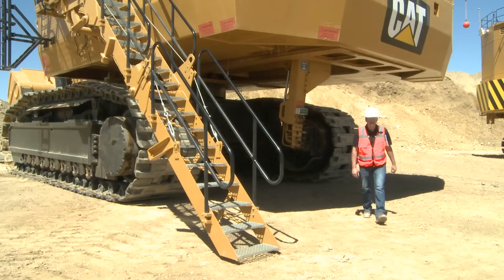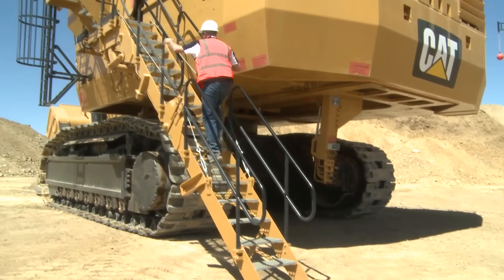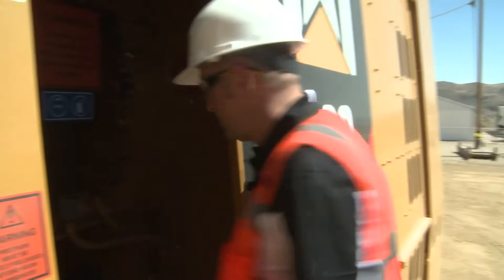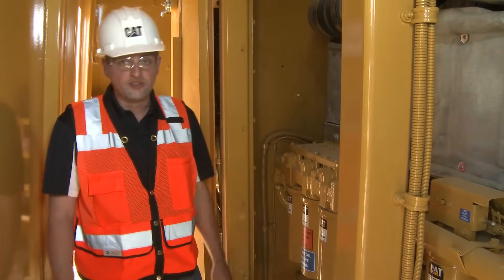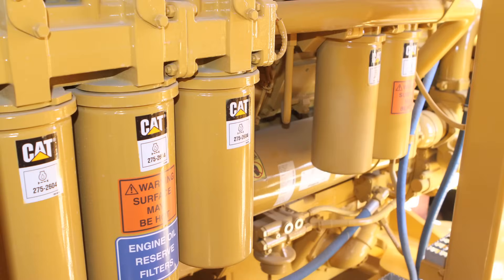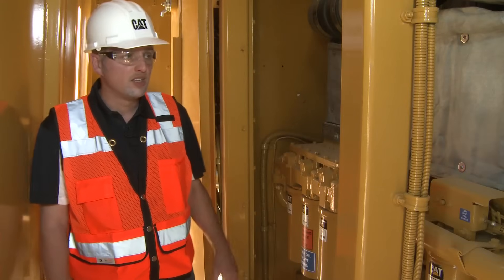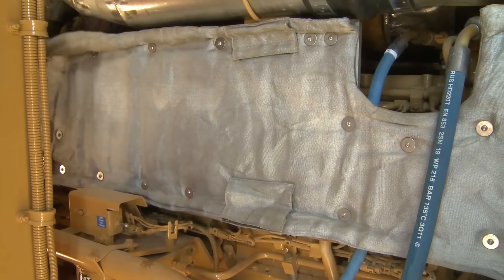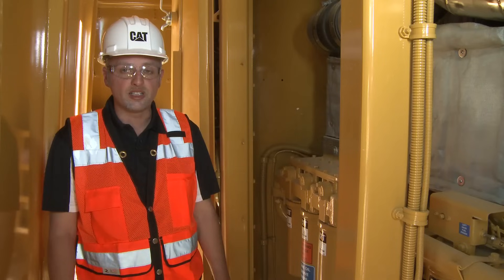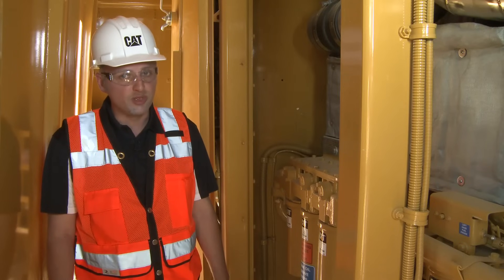Let's have a look upstairs at the engine module. The 6060 FS has two diesel engines, Caterpillar 3512, delivering a total output of 2,240 kilowatts or 3,000 horsepower — one installed on either side. They are protected by special covers to prevent people getting burnt. If only one engine is running, the operator can still work with that unit and all functions are available, just as with twin engine operation.